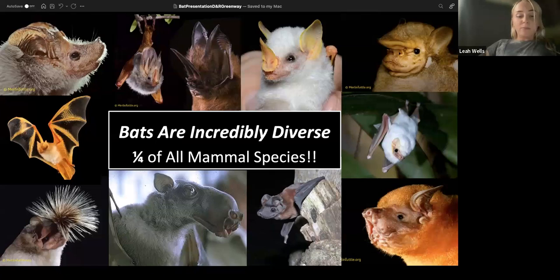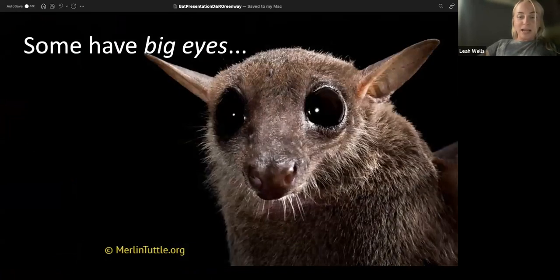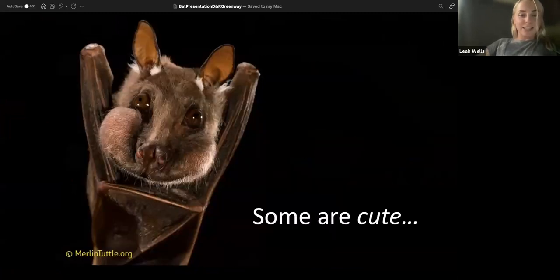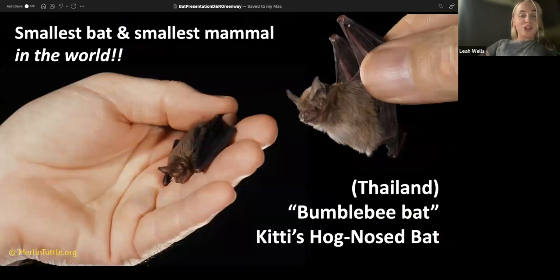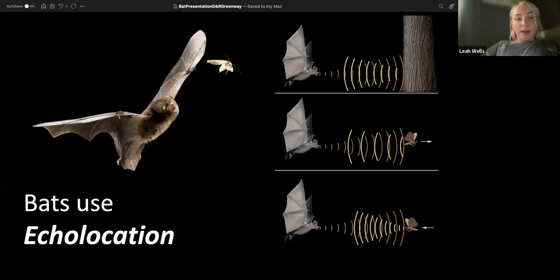Bats are an incredibly diverse group of mammals. They make up one-fourth of all mammalian species, and they all look pretty different from each other. Some have big ears, some have small ears, some have big eyes, some have tiny eyes, some are fuzzy, and some are naked. The smallest bat in the world — also the smallest mammal — is the bumblebee bat. It weighs less than a penny, has a wingspan of about three inches, and a body about 1.2 inches long. The largest are flying foxes found in Asia, with wingspans as large as a bald eagle.